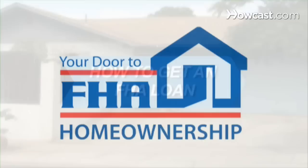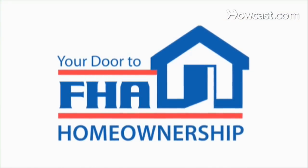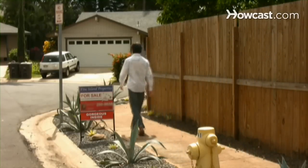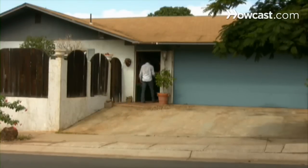How to Get an FHA Loan. The Federal Housing Administration, FHA for short, provides mortgage insurance on loans made by FHA-approved lenders throughout the U.S. Here's how to get your FHA-insured loan.